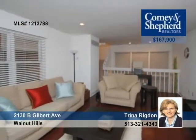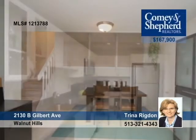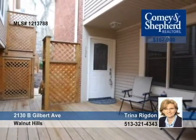Trina invites you to check out this fully renovated three-story townhouse in Walnut Hills. It's open and bright and features neutral decor, Corian counters, stainless appliances, hardwood floors, a jacuzzi, a fireplace, and a tax abatement. See this great location with Trina.